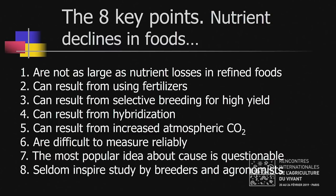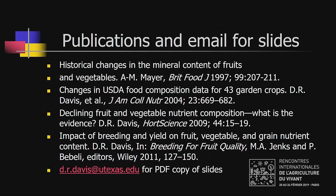In summary: nutrient declines before harvest are small compared to after-harvest losses. They can be caused by fertilizers, selective breeding, hybridization, increased atmospheric carbon dioxide, and possibly other unknown reasons. They're difficult to measure because of uncertainties. The most popular cause — soil depletion — is questionable. There's a lot we don't know about this subject. References and my email address are on the last slide. If you'd like a copy of these slides, please send me an email. Thank you very much.